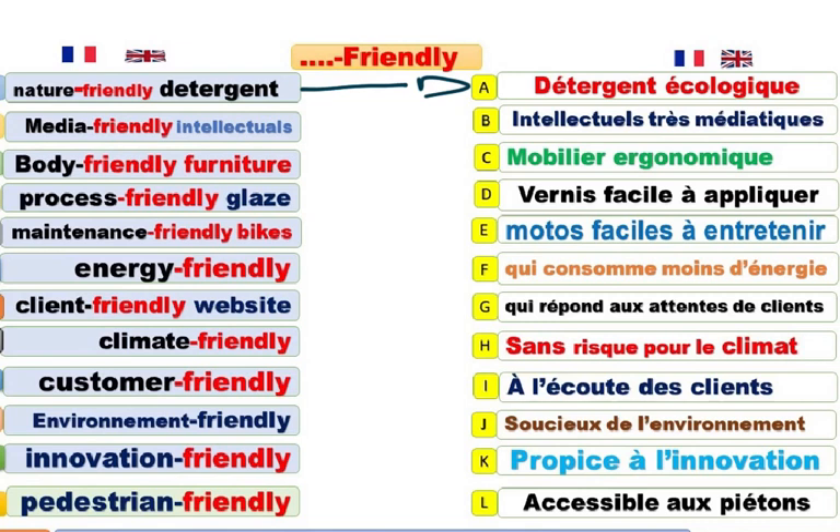Media-friendly intellectual. Intellectuel très médiatique, ou on peut dire intellectuel ami des médias, par exemple. Body-friendly furniture. Mobilier ergonomique.